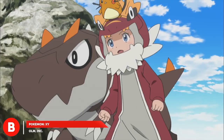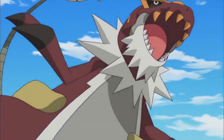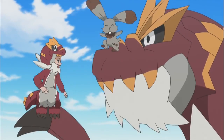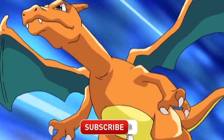Tyrantrum may not be familiar to old school Pokémon fans. The creature is part of the sixth generation of the famous pocket monsters, which means it originated in Pokémon X and Y. It's a rather large red dinosaur-looking Pokémon that's both rock and dragon type. Even by Pokémon standards, this thing is pretty threatening — it's somehow even more intimidating than a Charizard.